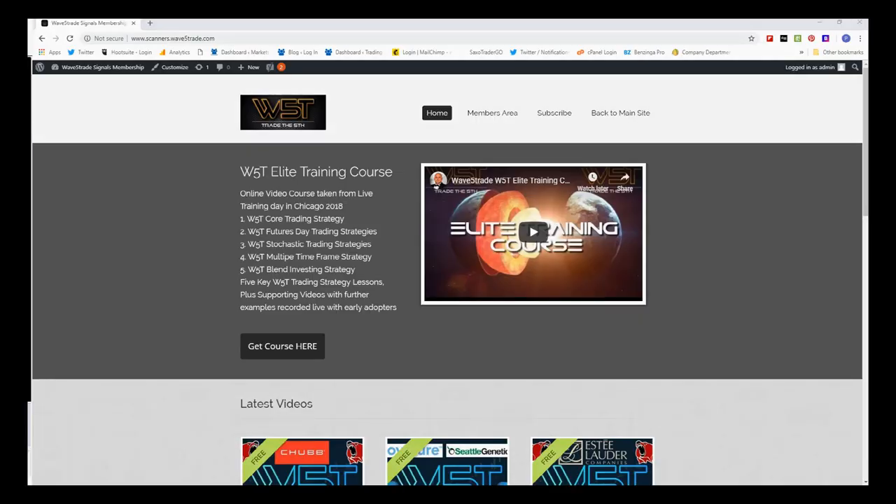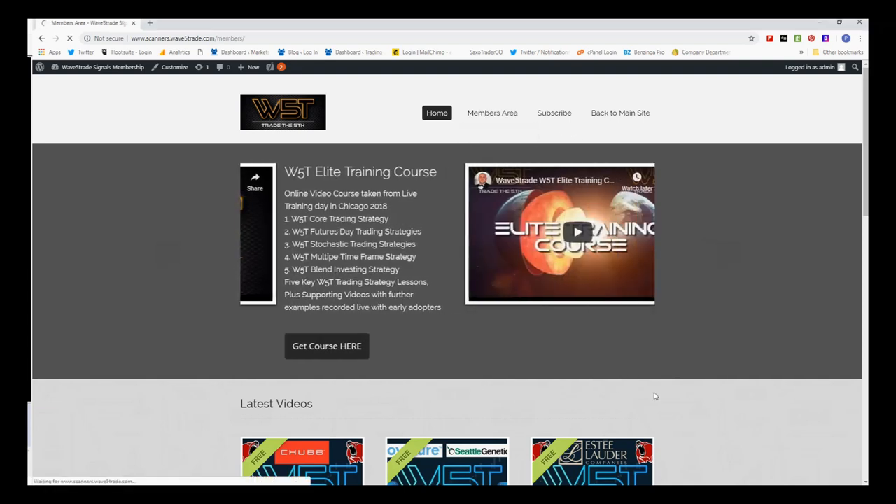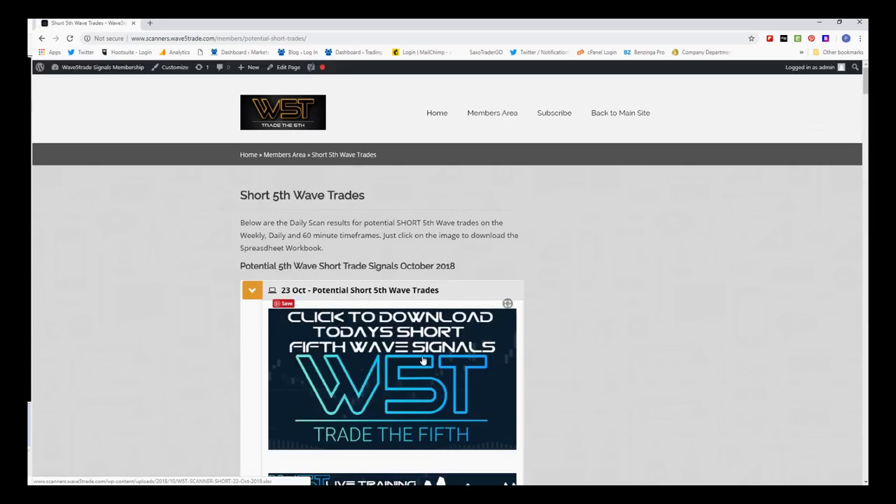Hi, this is Paul from wave5trade.com and this is my daily stock signals video for Tuesday the 23rd of October, where I choose just one of our many signals every day in our stock scanner membership. In the members area, our members get to download potential long and short fifth wave trades on the 60-minute, the daily, and the weekly time frame. I'm going to look at shorts today.